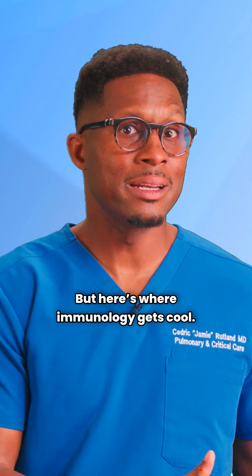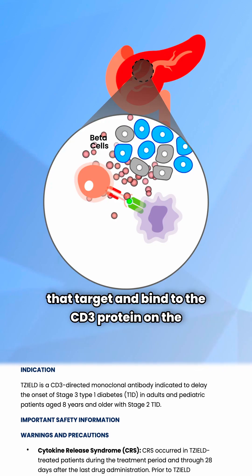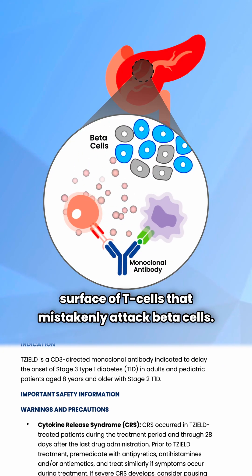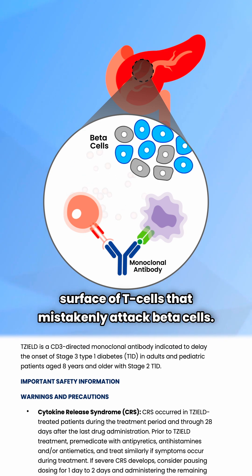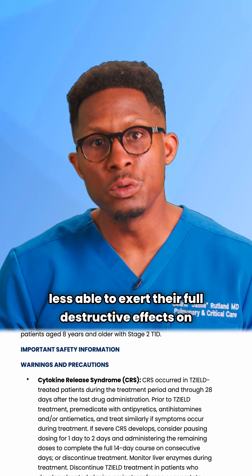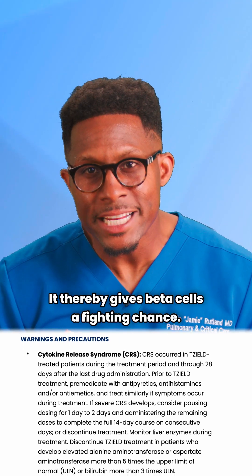Here's where immunology gets cool. Scientists developed monoclonal antibodies like Tzeald that target and bind to the CD3 protein on the surface of T cells that mistakenly attack beta cells. Tzeald binds to these T cells, rendering them less able to exert their full destructive effects on beta cells, thereby giving beta cells a fighting chance.